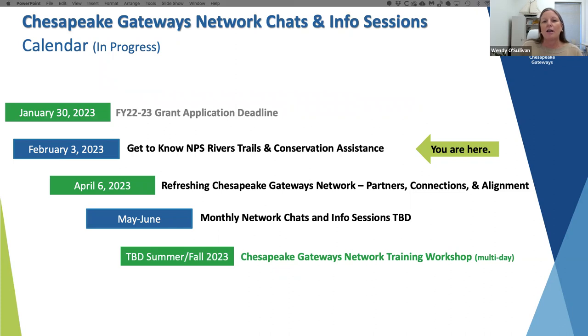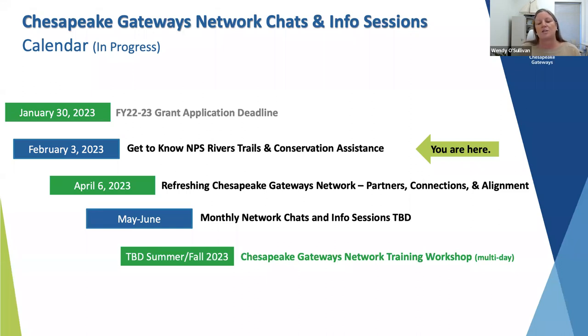I'm showing the calendar for the Chesapeake Gateway's network chats and info sessions. Earlier this week on Monday evening, midnight was the deadline for applications for the Chesapeake Gateway's grants. Thank you to all those that applied. There were over 90 applications, and we're now shifting into a mode to verify eligibility. Those determined eligible will then go through a review panel process to rate and rank. Good luck to everyone that applied.